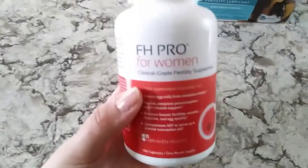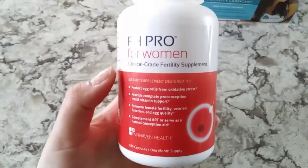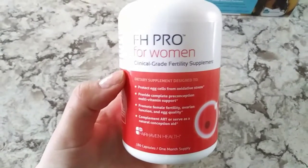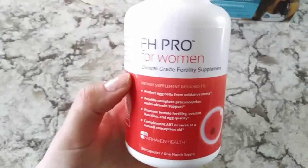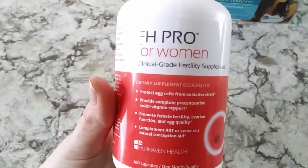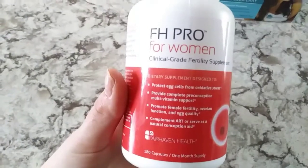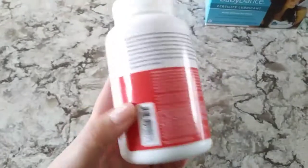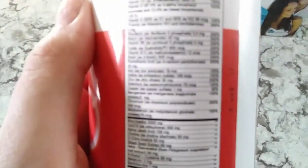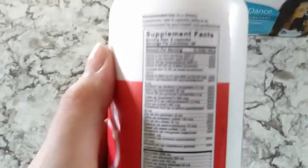This is what I'm most excited about — this is the FH Pro for Women. This supplement is good for women that have PCOS or those that are going through assisted conception such as IUI or IVF. It has all of the vitamins that you need while trying to conceive, so you don't need to take a prenatal on top of this. There's a very long list of vitamins included.